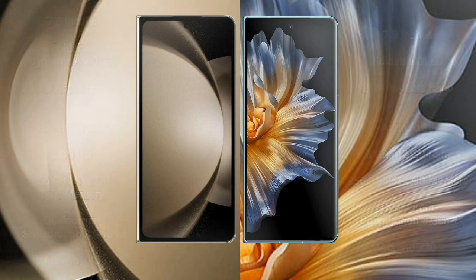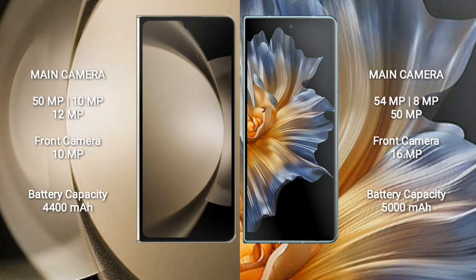Samsung Galaxy Z Fold 5 features a rear triple camera setup: 50 MP + 10 MP + 10 MP, and a 10 MP front camera. Honor Magic VS features a rear triple camera setup: 54 MP + 8 MP + 50 MP, and a 16 MP front camera. Samsung Galaxy Z Fold 5 has a 4400 mAh battery with 25W fast charging; Honor Magic VS has a 5000 mAh battery with 66W fast charging support.